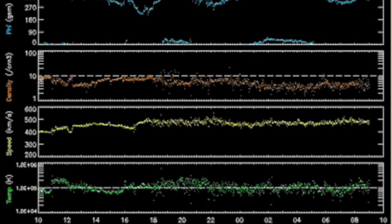Solar wind speed ticks back up slightly, but with an equal drop in density. The geomagnetic systems are quite calm at the moment.